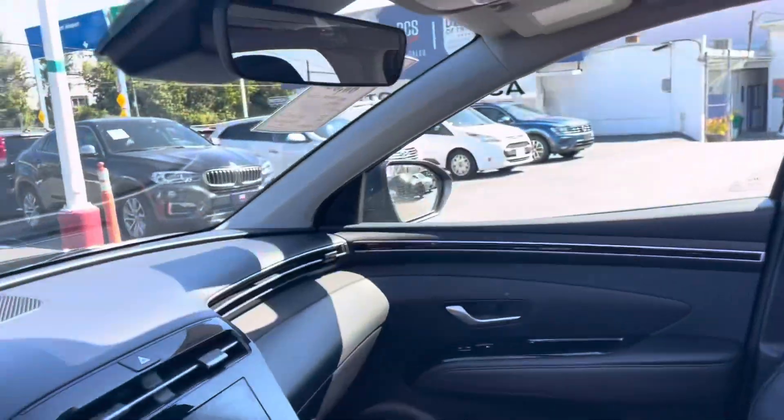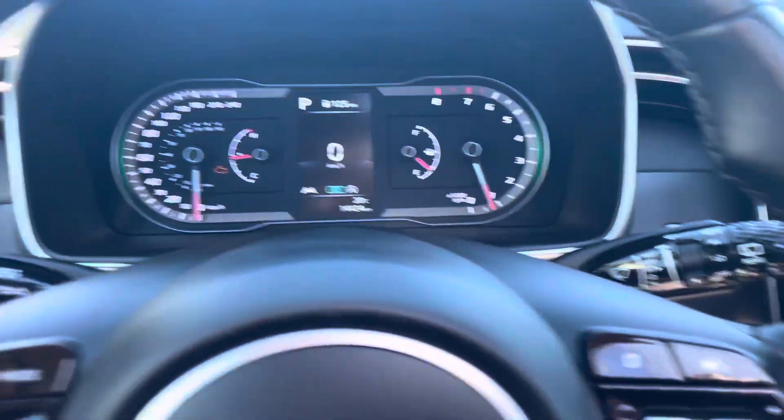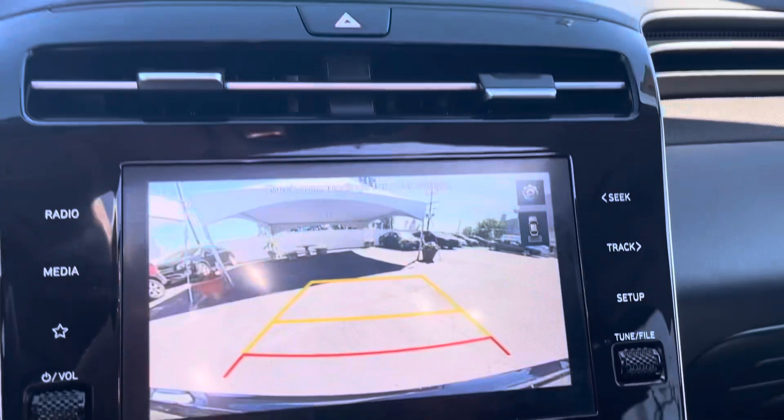Love the soft leather interior with power seats — they're heated. Only 14,000 kilometers. It also has a backup camera.